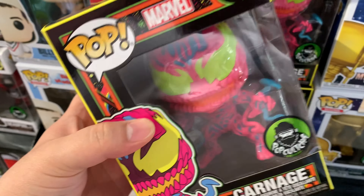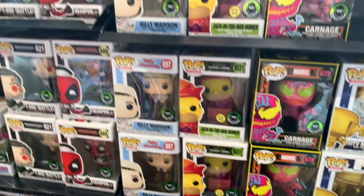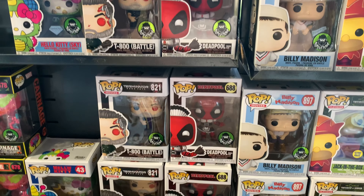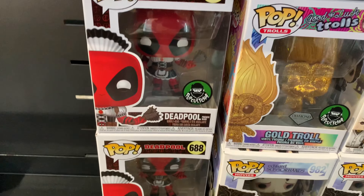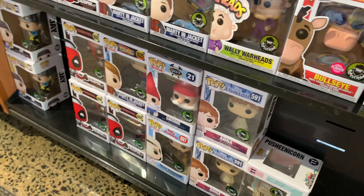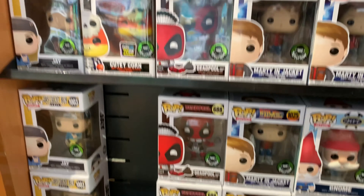Now we're here at the other Pop Culture store — Pop Culture Collector Gallery. So here are the exclusives, the new exclusive Pops. There's the Donald Duck. We have the MTV Moon Person, the gold one. We have Carnage — we missed this one online, so we better grab one of these.